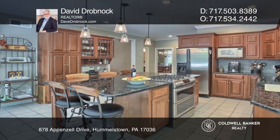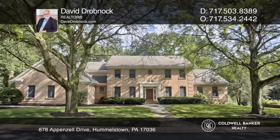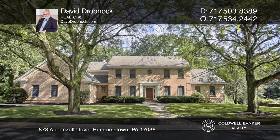The finished basement boasts a game room, media area, and more. Check out this property for yourself by scheduling a tour with David Dropnock.